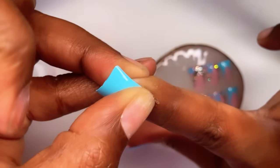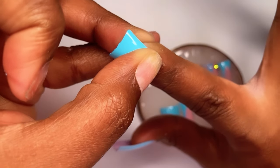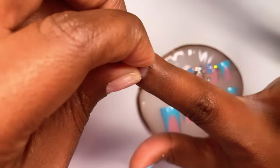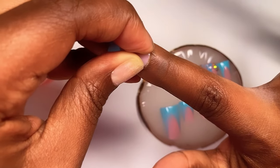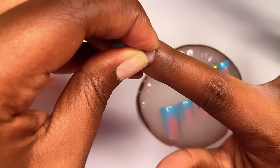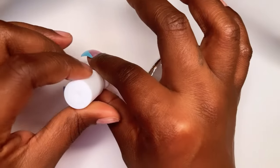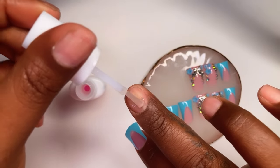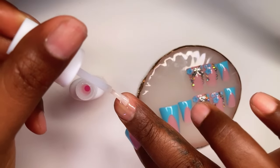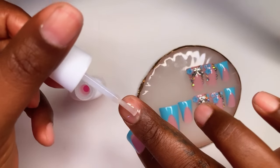Instead of brushing the nail glue on, I am dabbing it on, making sure I have a nice bubble of glue so that when I line that press-on nail up with the cuticle area and press down, my nails will adhere really well. If you don't apply enough glue and just put on a thin layer, your nails are not going to stick. It's okay to over-apply glue a little bit because you can always clean it up — but if you under-apply, your nails are going to pop right off.